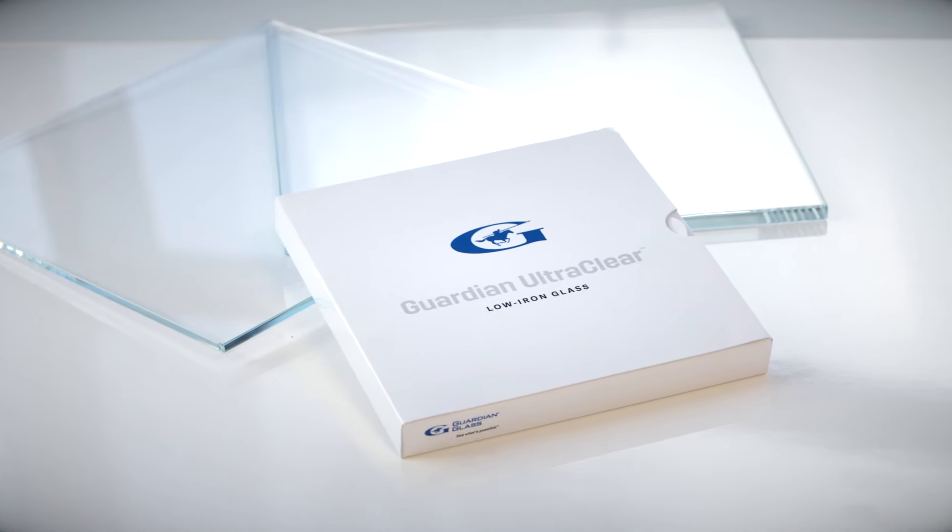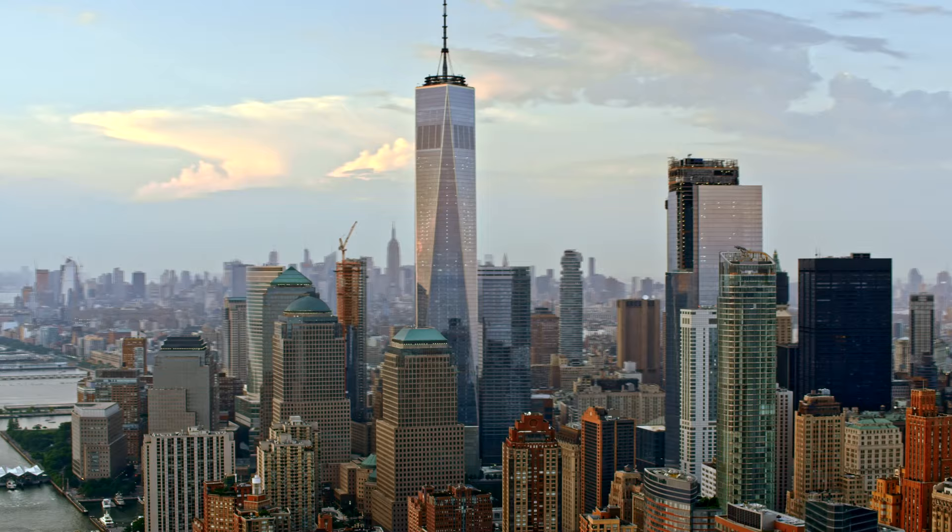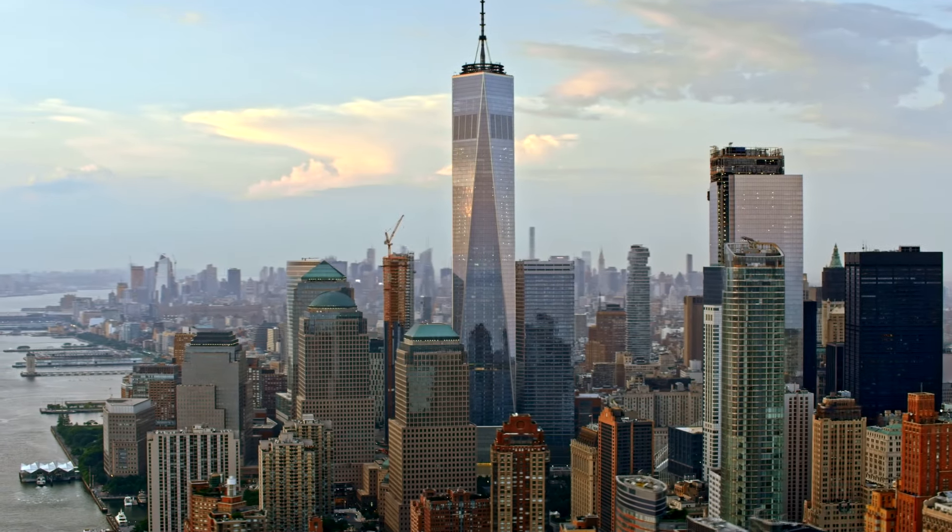The clear choice in low iron glass: Guardian UltraClear invites you to let the light in, defy the boundaries, and define new possibilities for the built environment.